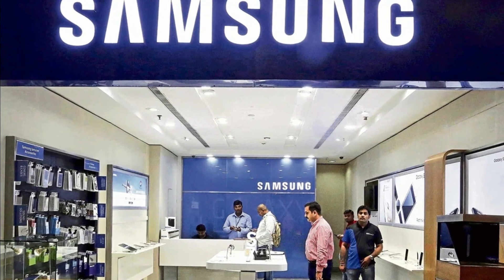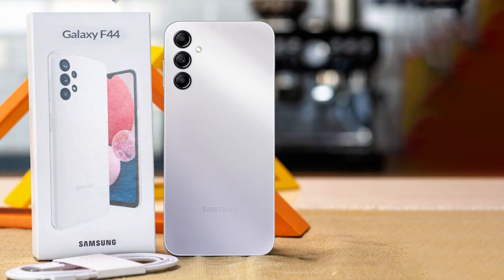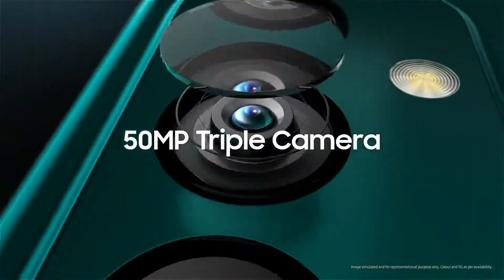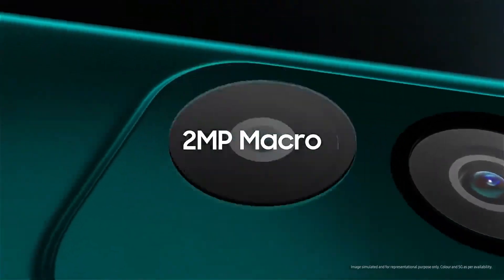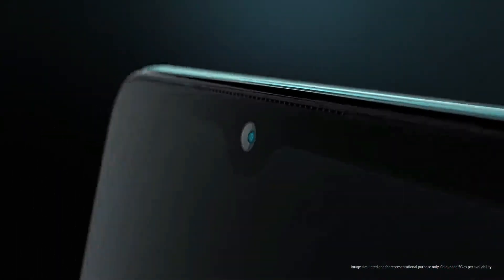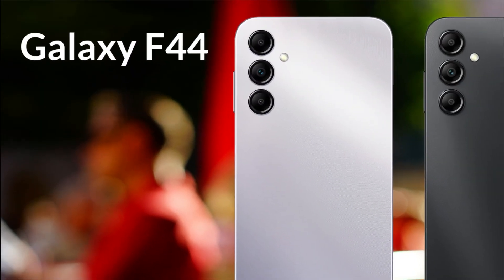In this video we will talk about the upcoming new smartphone Samsung Galaxy F44 of Samsung F-Series. The F-Series is designed for users who want flagship features at a reasonable price in a mid-range smartphone. F-Series phones are known for their large displays, powerful processors, and amazing camera performance. This series is famous for its high-end specifications, beautiful design, and elegant features.